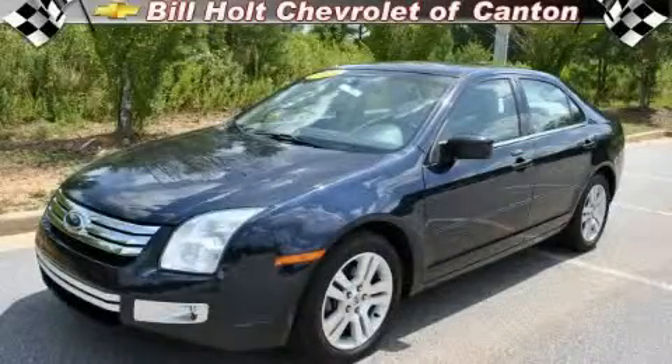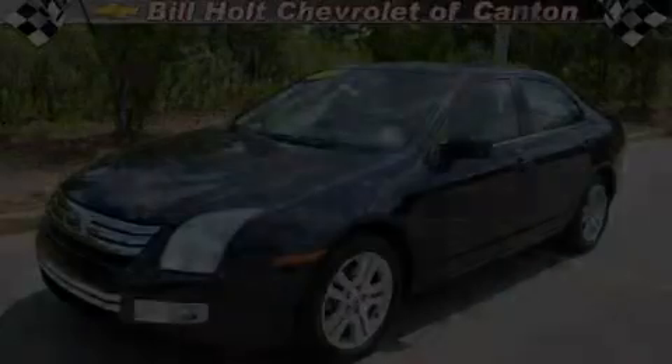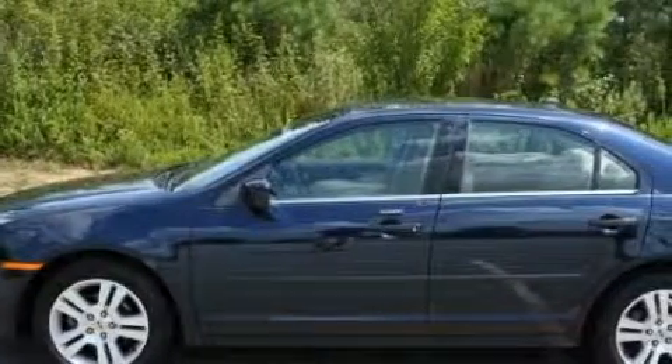This is a 2008 Ford Fusion. It features a 2.3-liter four-cylinder engine and a five-speed automatic transmission.